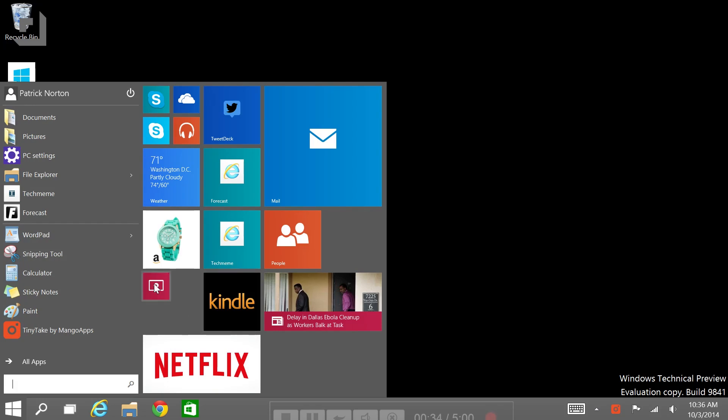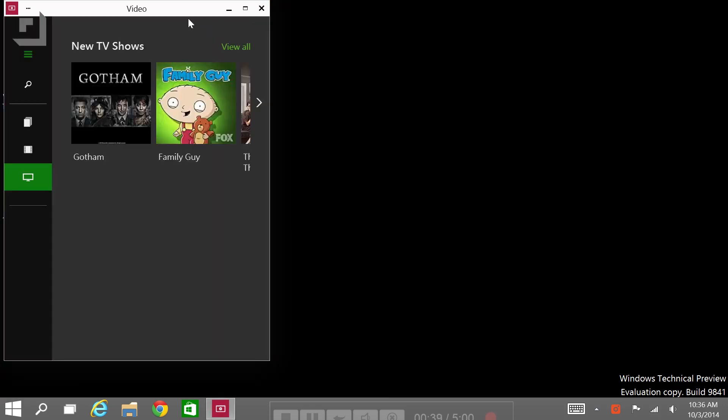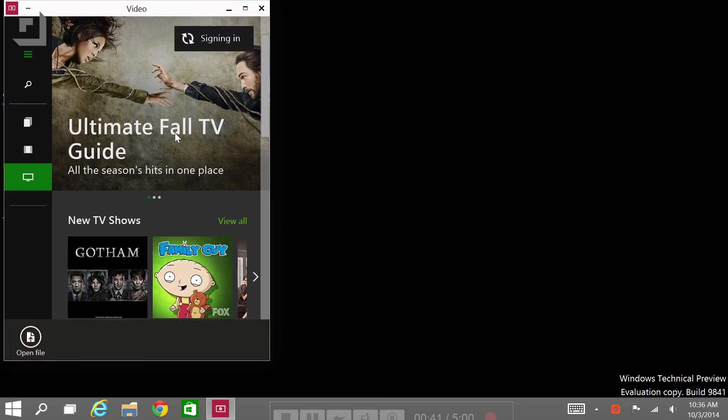Now, remember Modern Apps — the big full-screen-or-nothing apps in the style formerly known as Metro? In Windows 10, you can run them in windows on the desktop. You can also now call them universal apps. Microsoft embracing the desktop is a good start, but Microsoft embracing one of the best things in Linux and OS X is even more awesome.